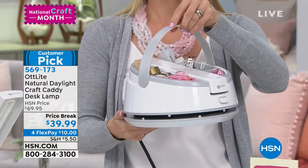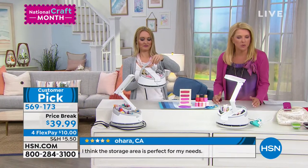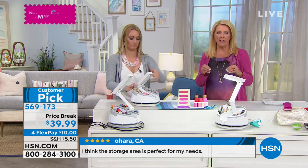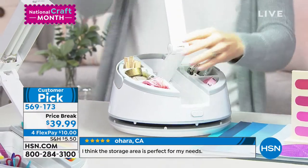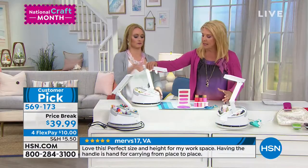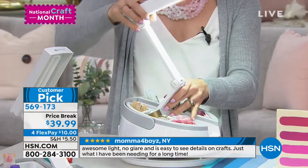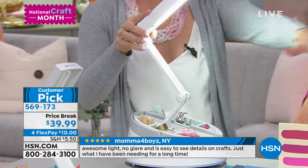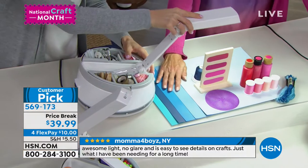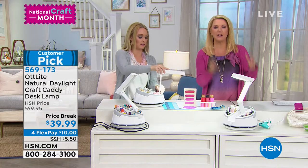The Ott Light is the go-to for anybody who needs to see more accurately — whether colors for crafting or just doing a crossword puzzle. If you have an older sewing machine with barely any light, what I love is you can angle this right in there. It's an articulated neck that goes up to 22 inches, so you can cover a large surface area or condense it down right next to your sewing machine.